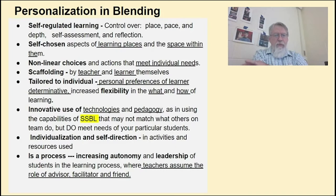The self-chosen part — where they do this, the spaces within them, the non-linear choices that it gives them — means they don't always have to follow the same pathway as others.